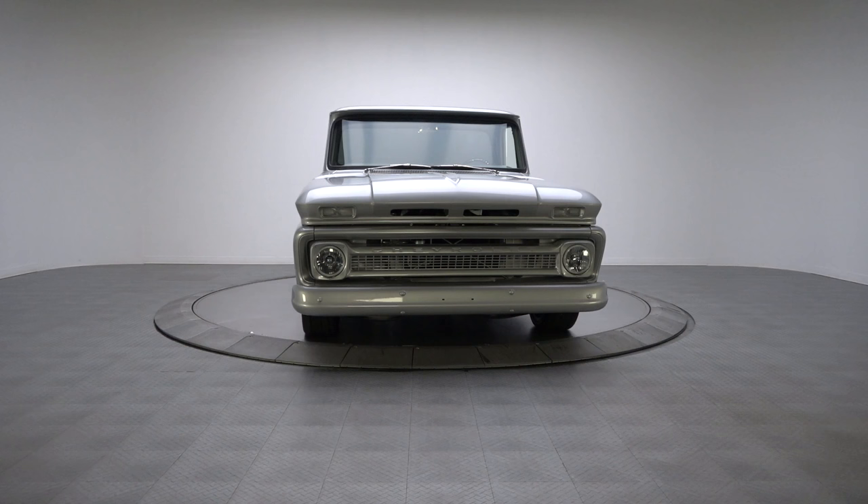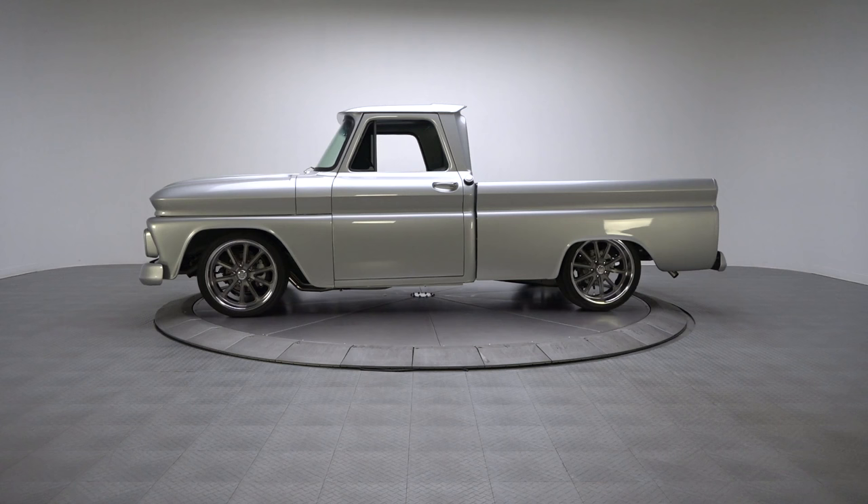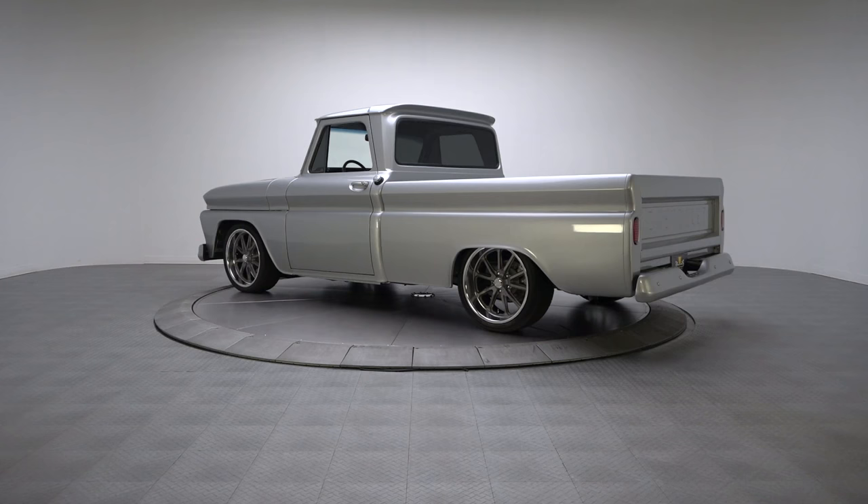Mixing a reliable small block and proven 4-speed with bodywork that'll sit well on any show field, this 65 Chevrolet C10 is worthy of every Chevy fan's full attention. If you're shopping for a clean classic that mixes modern detailing with purposeful simplicity, take a look at this Apache Resto Mod.